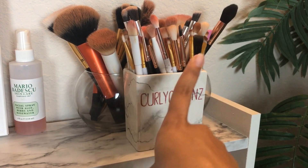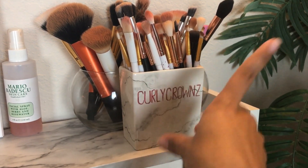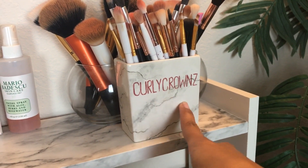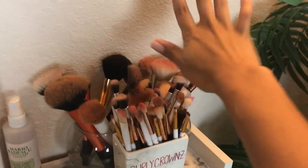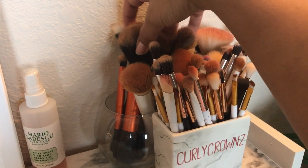I made this brush holder at You Do the Dishes — it's a store where you pick a piece of pottery and glaze it yourself. I created a marble effect and added my YouTube name. It holds my bigger face brushes, everyday brushes, and my smaller eyebrow brushes.